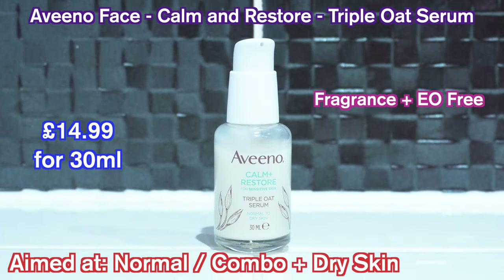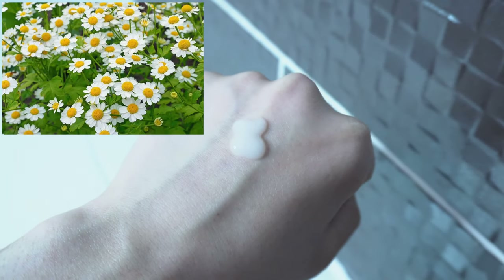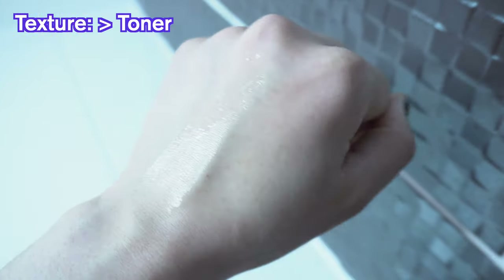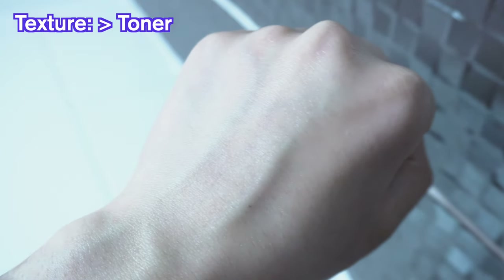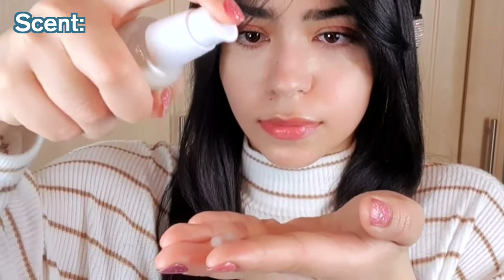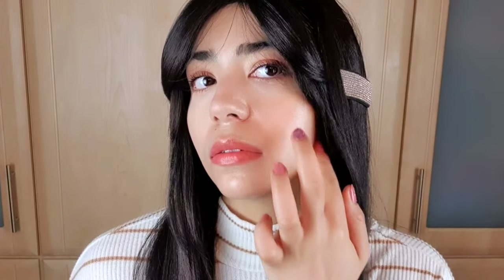Next up is the Triple Oat Serum. Serums are meant to be more concentrated, so this contains three types of oat extracts — an oat complex — to help calm down inflamed skin. This also includes feverfew, which contains antioxidants, to add another layer of protection against environmental stressors. The texture is slightly thicker than the toner. In terms of scent, this has a simple oat-like scent, just like the toner and the cleanser. This serum is designed to smooth, soothe, and fortify the skin's moisture barrier. It is lightweight and fast absorbing with a non-greasy finish, and I think all skin types could use this. I believe they changed the packaging for this because it was a dropper initially — this new packaging is much better and more easy to use.